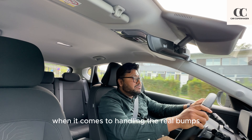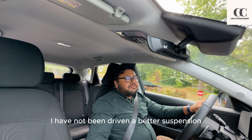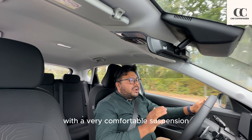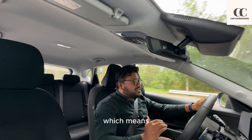When it comes to handling real bumps this car makes you feel really comfortable — I haven't driven a car with a better suspension in a long time. All in all, this car is very comfortable to drive, handling bumps and holes well with a very comfortable suspension. The seat offers a very good seating position meaning long drives are absolutely possible. I'm trying hard to find something I really don't like about this car but it's really difficult. The way this car ticks all the boxes, I have a feeling it will be a really well-rounded family car loved by many drivers.